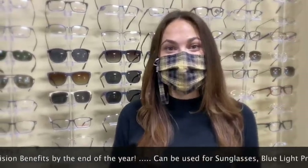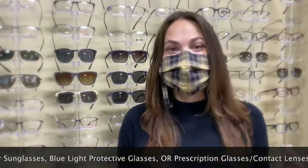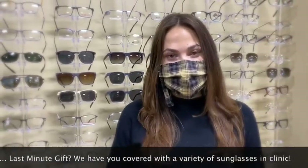So reach out to your employer and make sure you don't have any unused vision benefits. Come on in — you can use it on sunglasses, blue light protection glasses, or just regular optical glasses. These make a great gift for anyone in the family.